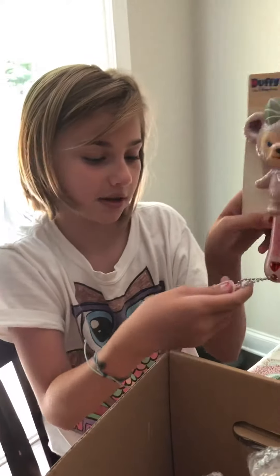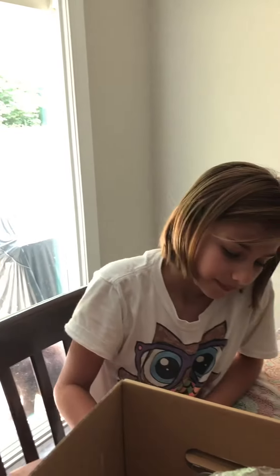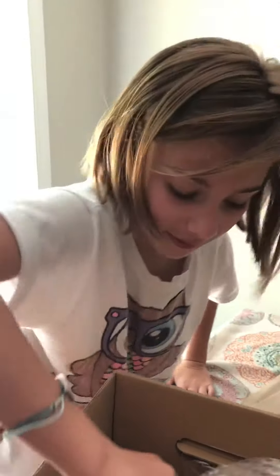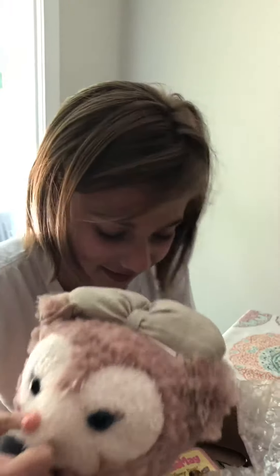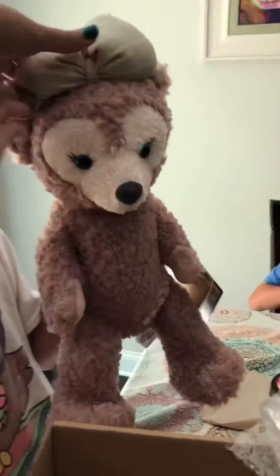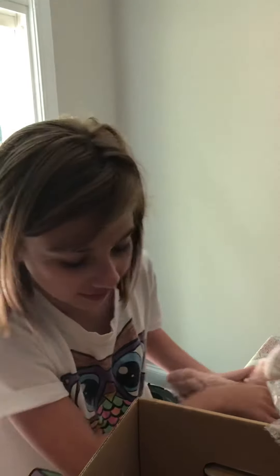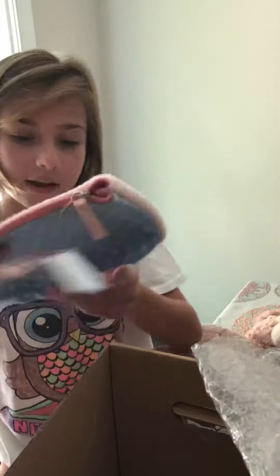I have a ShellieMay hairbrush. Aw, that is so cute — the little mirror. ShellieMay. Be careful. You have a ShellieMay name. Now you can dress her like a doggy, make her bow go up. That's cute.